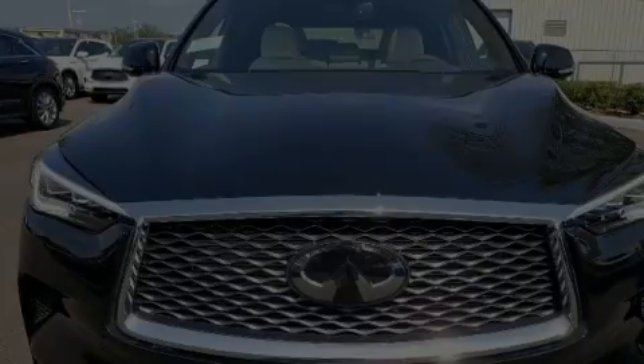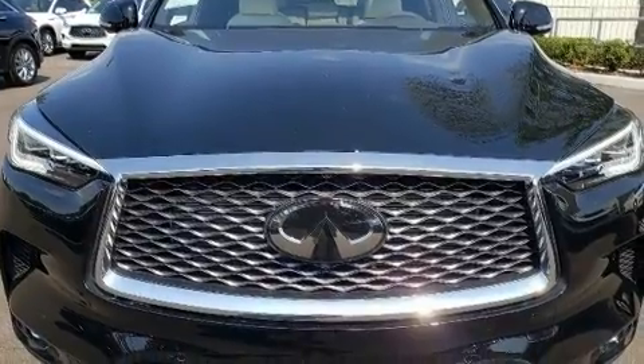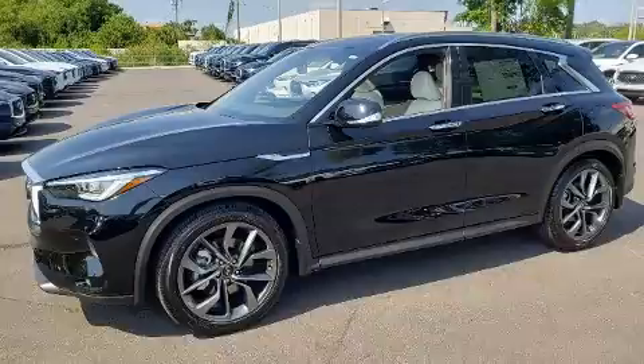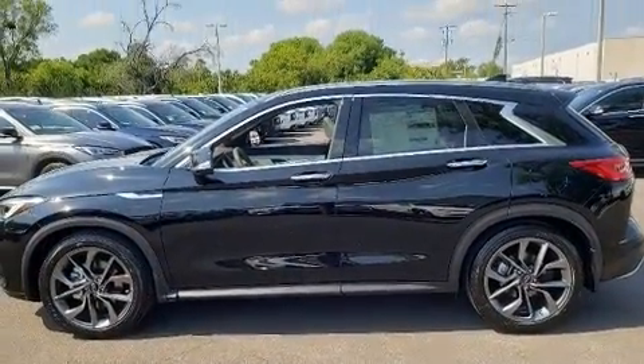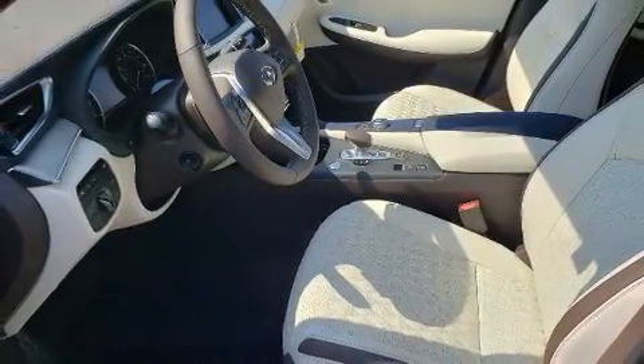Outstanding design defines the 2020 Infiniti QX50. Under the hood, you'll find a four-cylinder engine with more than 200 horsepower. And for added security, dynamic stability control supplements the drivetrain. Turbocharger technology provides forced air induction, enhancing performance while preserving fuel economy.